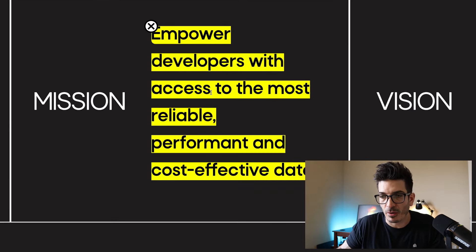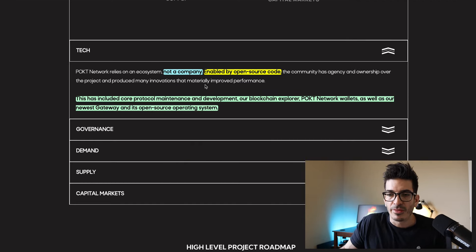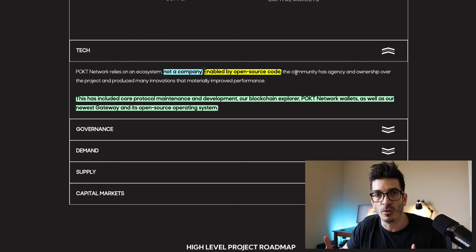And they say that is their mission: empower developers with access to the most reliable, performant, and cost-effective data. From their website, some of the features and the tech — they are not a company. They are a DAO at this stage. They are also open source code, which I think is great, especially for data.